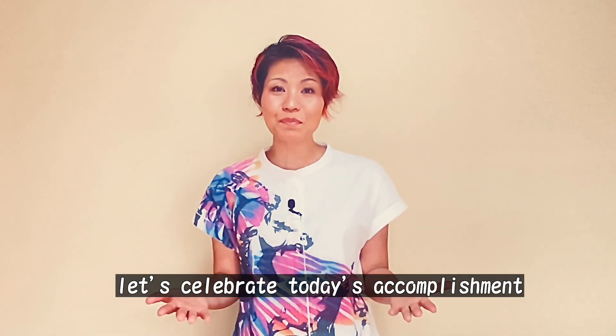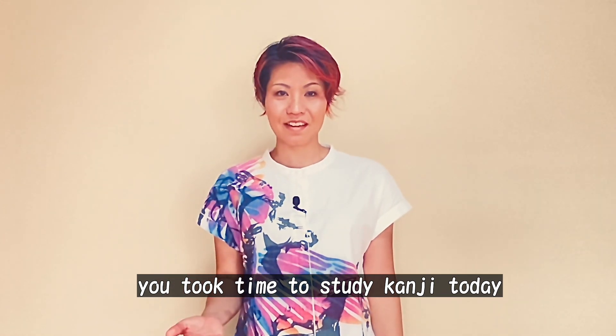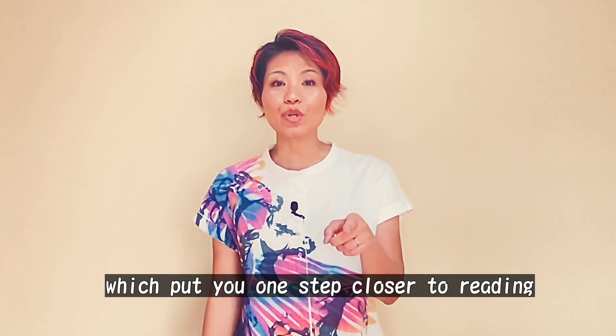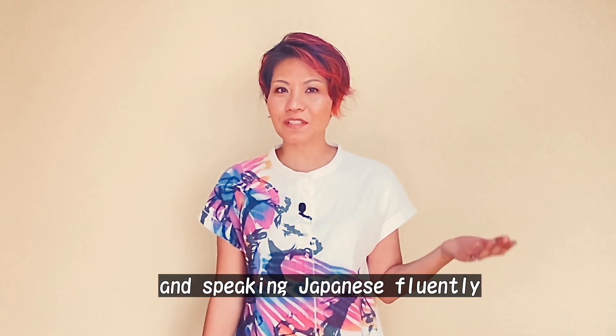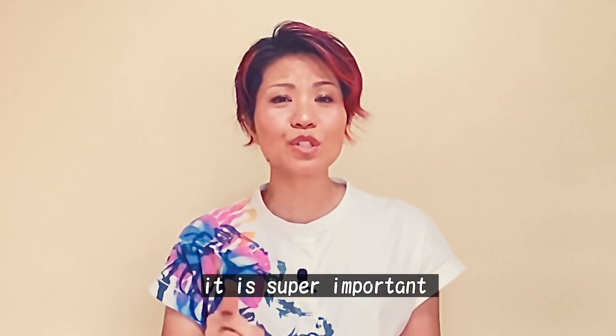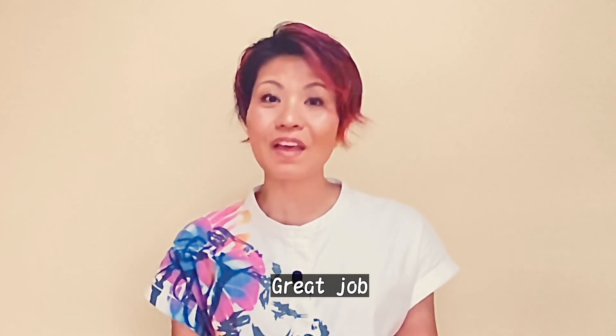Let's celebrate today's accomplishment! You took time to study kanji today, which put you one step closer to reading and speaking Japanese fluently. It is super important to recognize your hard work. So, great job!